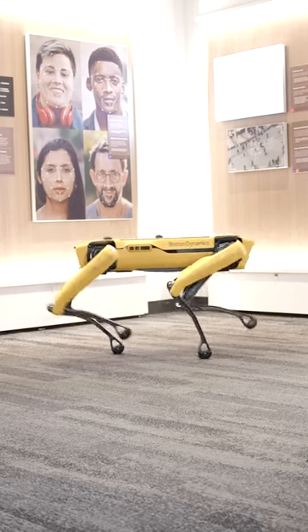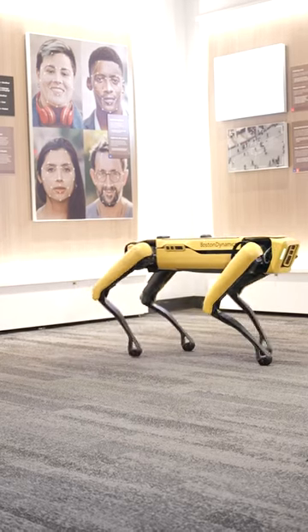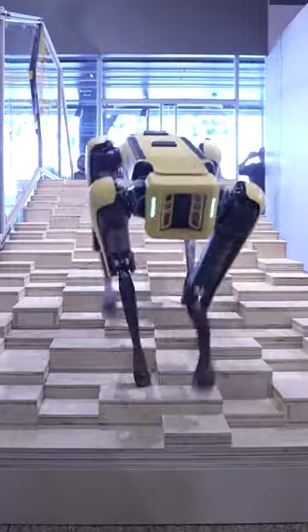Why study flies? There's a lot of interest in building autonomous vehicles that can move through the world the way that animals do, because animals go through the world and navigate very, very easily.